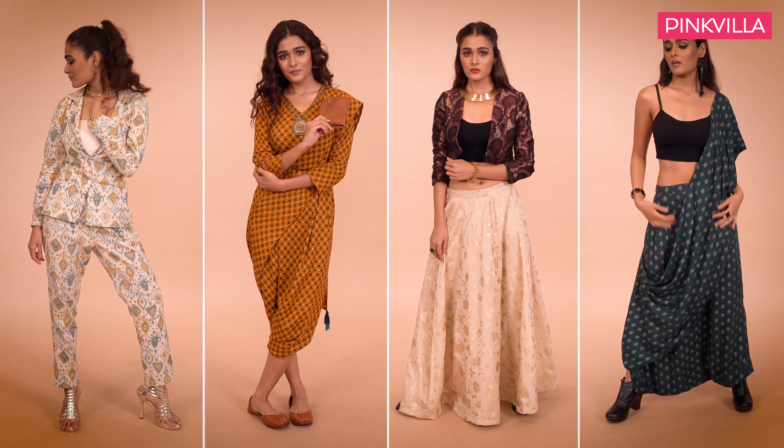Four amazing looks that you can create without stepping out from the comfort of your home, thanks to Amazon. Thanks for watching, and here's wishing you all a wonderful, fashionable festive season.